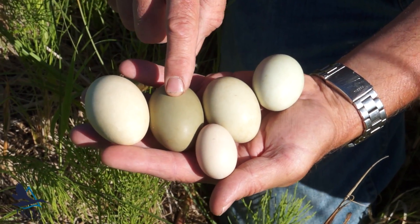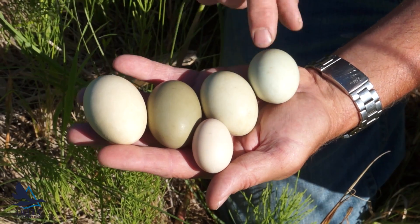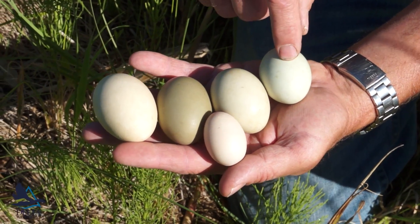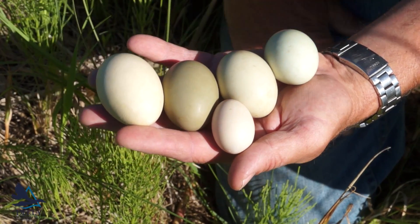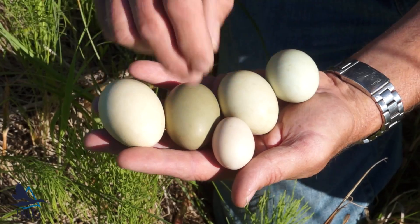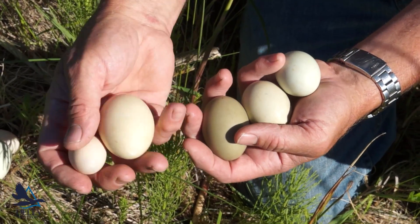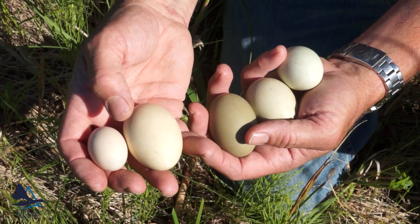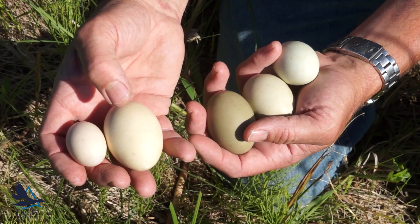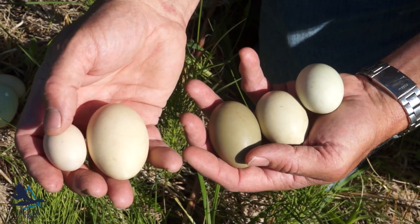Canvas-back is the second largest, and then redheads right behind cans — similar sized duck, just a little smaller. Then mallard eggs, and then blue-winged teal eggs. If we had a green-winged teal, it would be even smaller than the blue-wing. The ruddy duck is a little bit larger than a blue-wing, but there's a huge difference in egg size. So that's the diver and the dabbler.